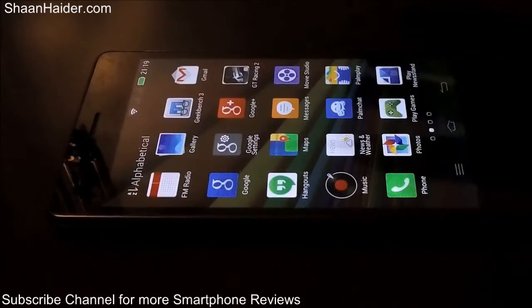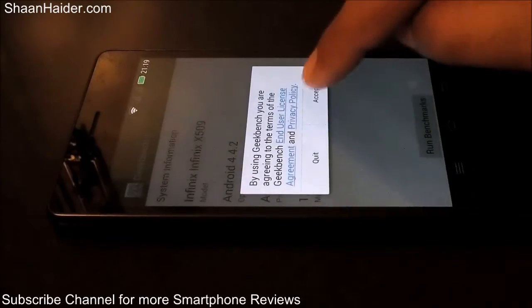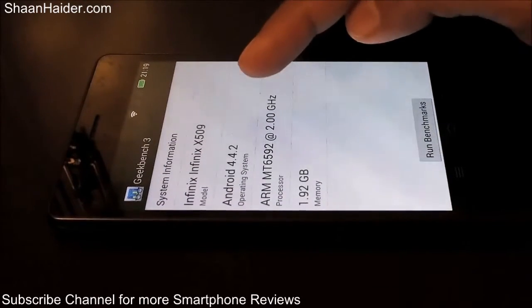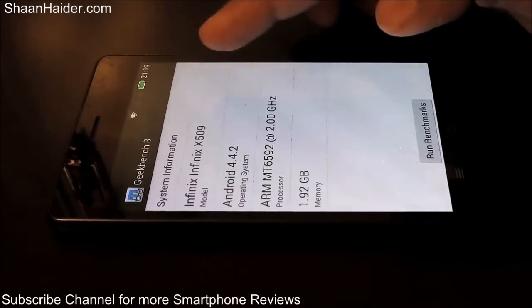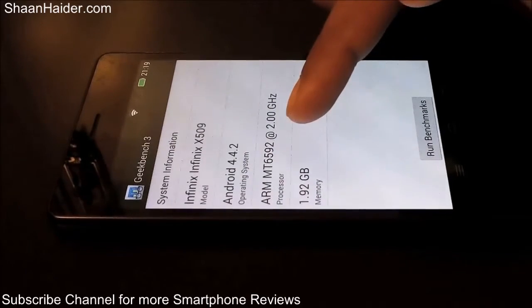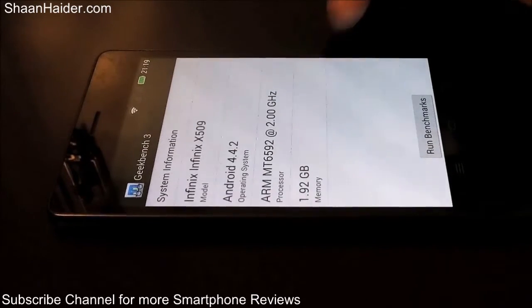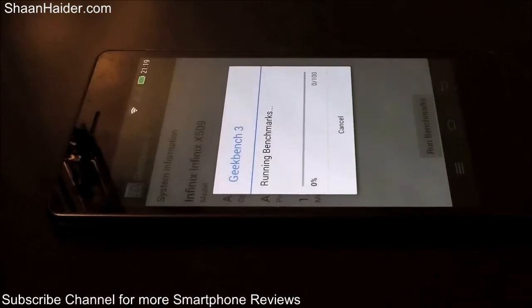We will perform the Geekbench 3 test right here in front of you. You can see here some information about the device — it is the Infinix X509, that is the Infinix Zero 2. It is running Android 4.4.2, the processor is the MediaTek MT6592 clocked at 2 GHz, and the RAM is 2 GB. Let's start the benchmarking test.